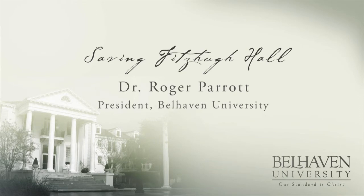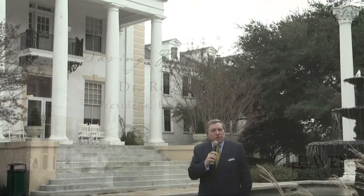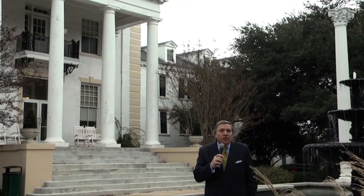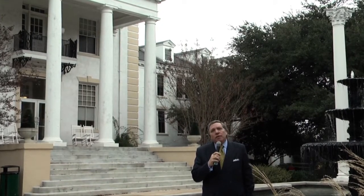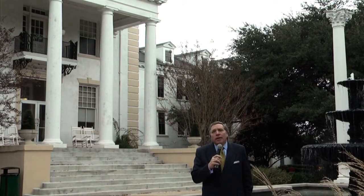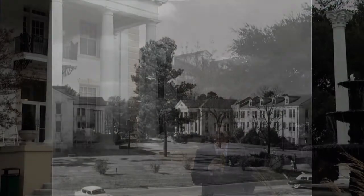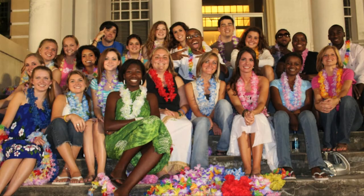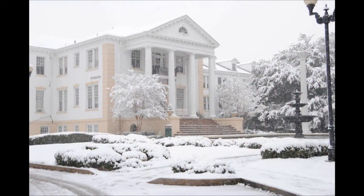I want to take you on a tour of Fitzhugh Hall. Many studies have shown that universities that cherish and preserve and feature their historic buildings have a different ethos about how they live, how they look at the world, and how they interact with each other. There's something about old historic buildings that tie us together with generations who have gone before, generations who have learned and struggled and lived together in these same places. Although the history changes, the place stays the same, and there's something very special about that.